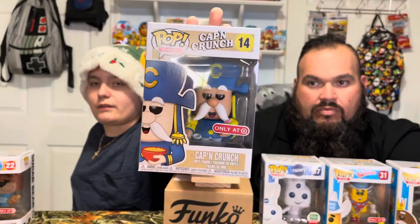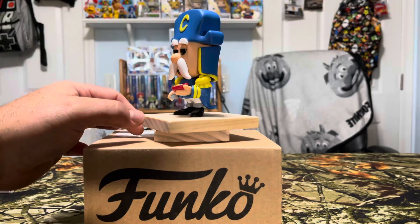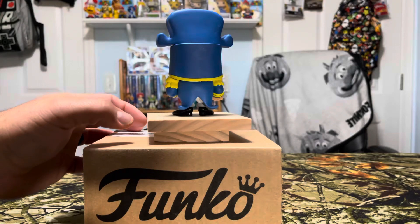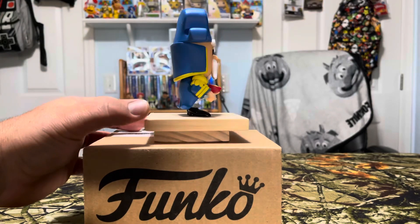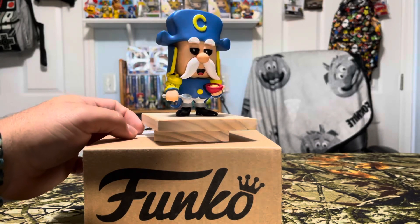This is a Captain Crunch only at Target, number 14. He's holding his cereal and a spoon. Same stuff on the back of that one, just number 14. The good old Captain — that one's just plain Captain Crunch. I think Ronnie had that for breakfast yesterday. I bet there's probably a chase version with Crunch Berries inside.